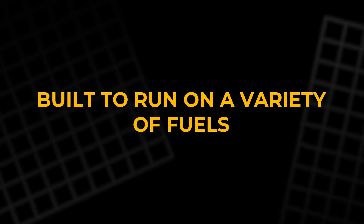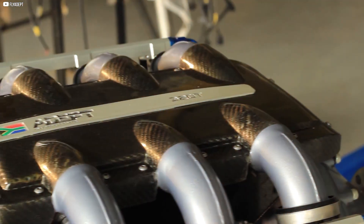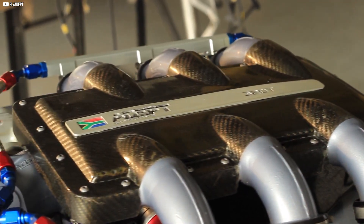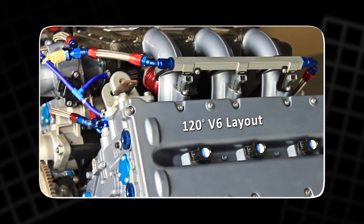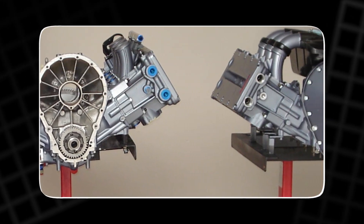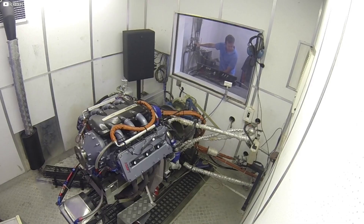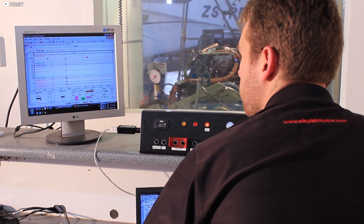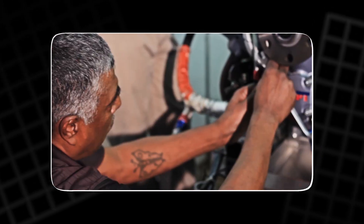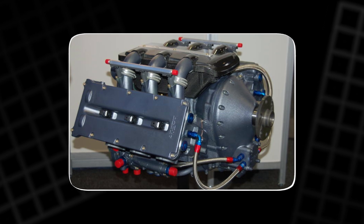Built to run on a variety of fuels, including autogas, ethanol, and methanol blends, the ADEPT engine is adaptable and fuel-efficient. Furthermore, it utilizes liquid cooling and modern oil cooling systems, providing exceptional performance even in extreme conditions. The engine's turbocharger, integrated controller, and innovative cooling systems ensure reliability, making it a game-changer for the aviation market.